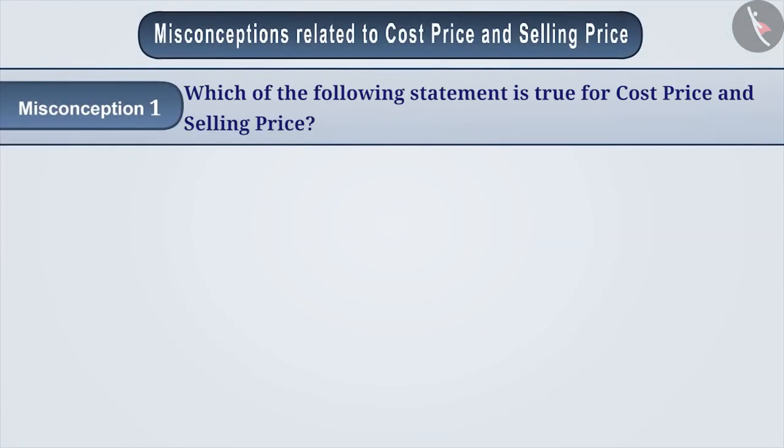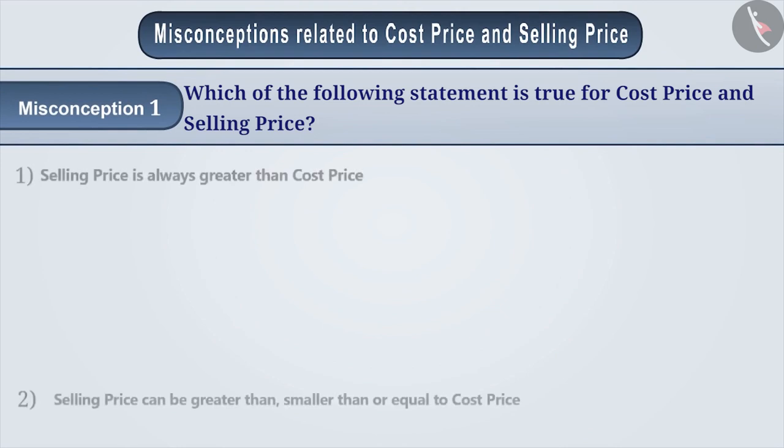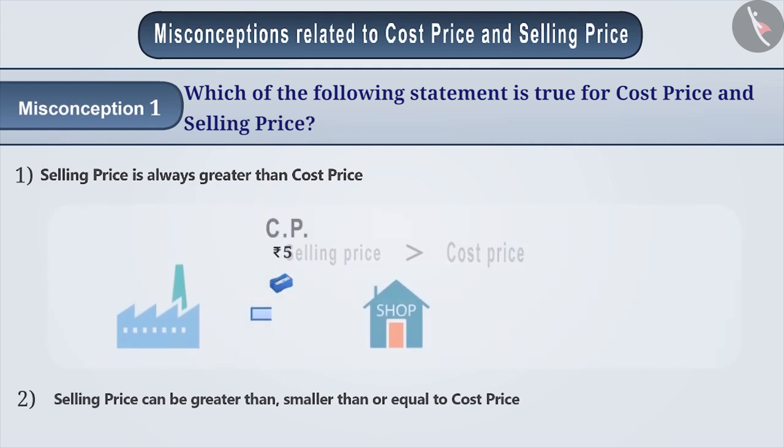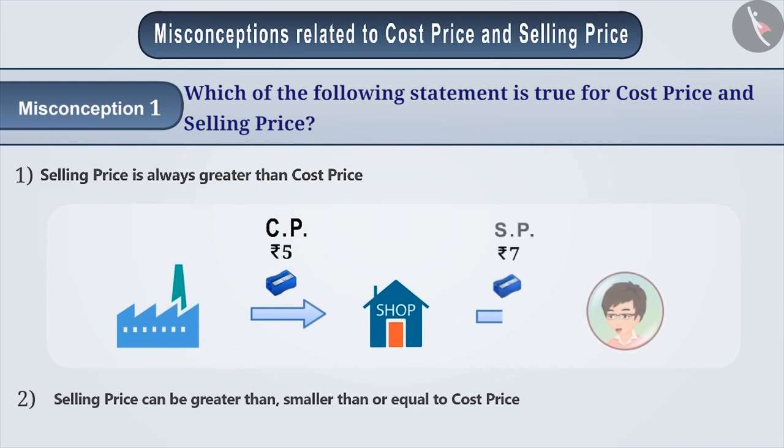Misconception 1: Which of the following statements is true for cost price and selling price? Some students believe that the selling price is always greater than the cost price because they think items purchased are always sold at higher prices to make a profit. They do not understand that an item can be sold at a price lesser than the cost price, which may cause a loss.